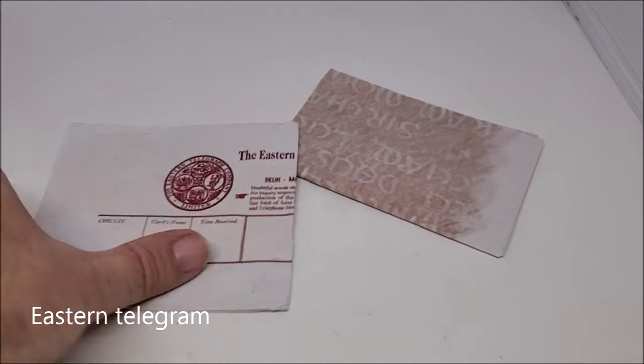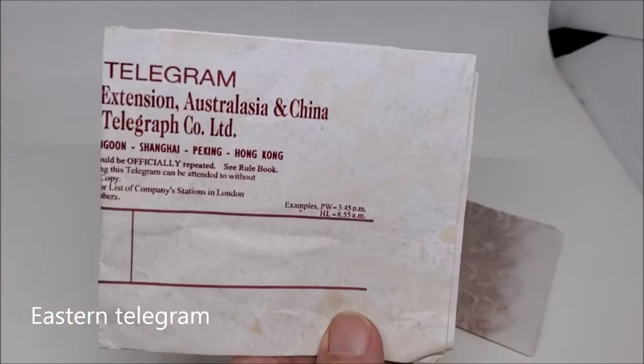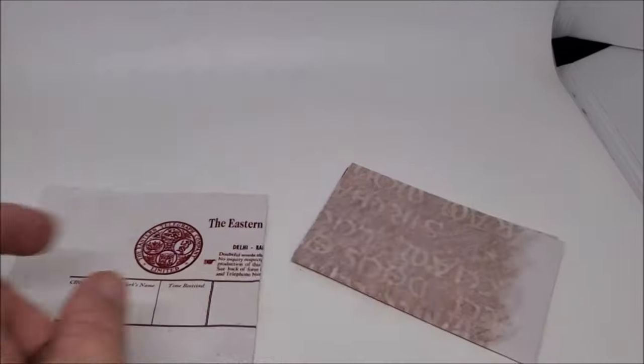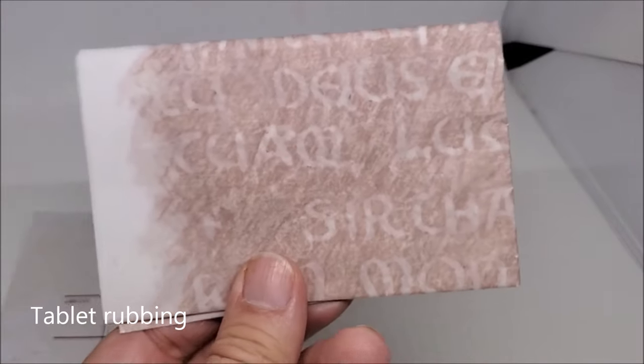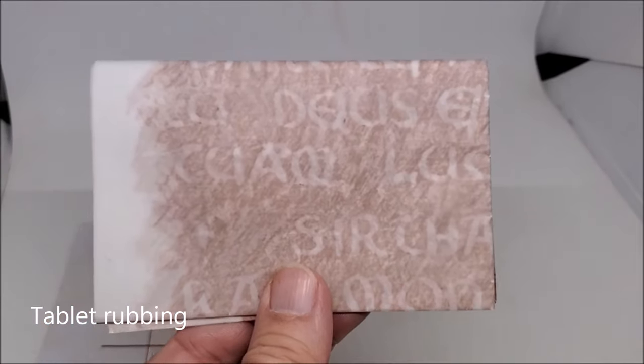Typically there are two inserts in the very back or back leaflet cover: the Eastern telegram and the Grail tablet rubbing. Mine's folded up, but we all remember what it looks like. That's folded up and put inside the diary as well.